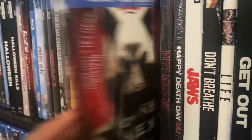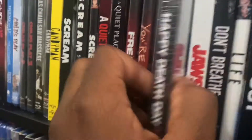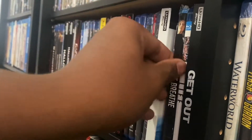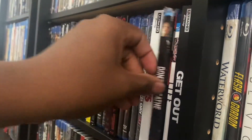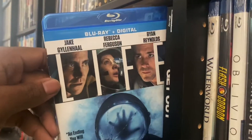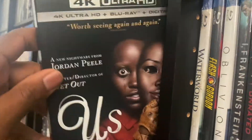We got You're Next, Happy Death Day, Happy Death Day 2, Jaws, Don't Breathe, Life, Get Out, and Us.